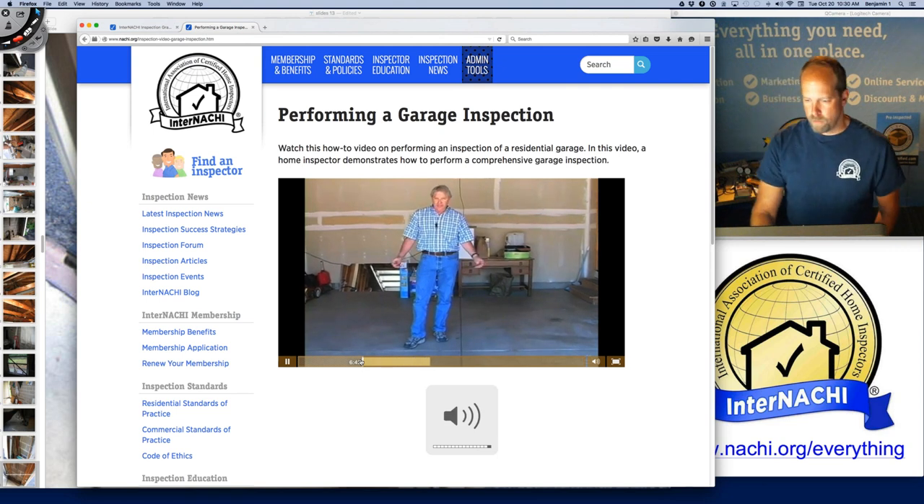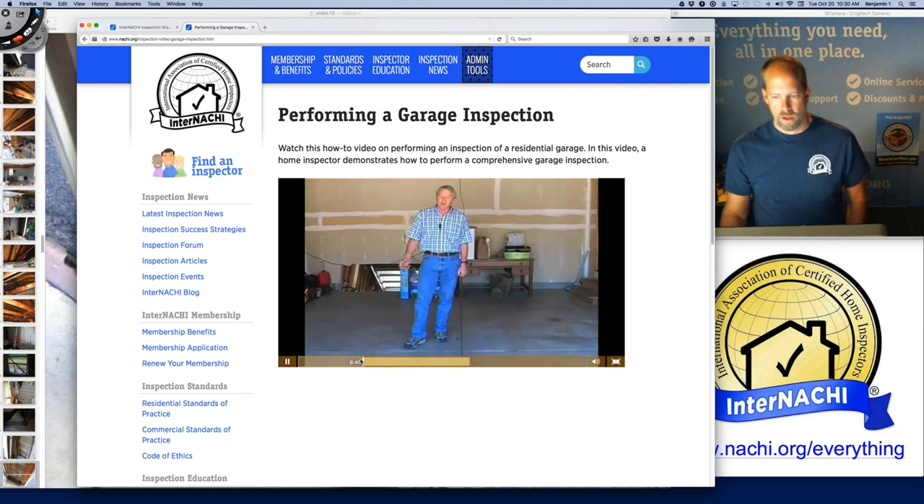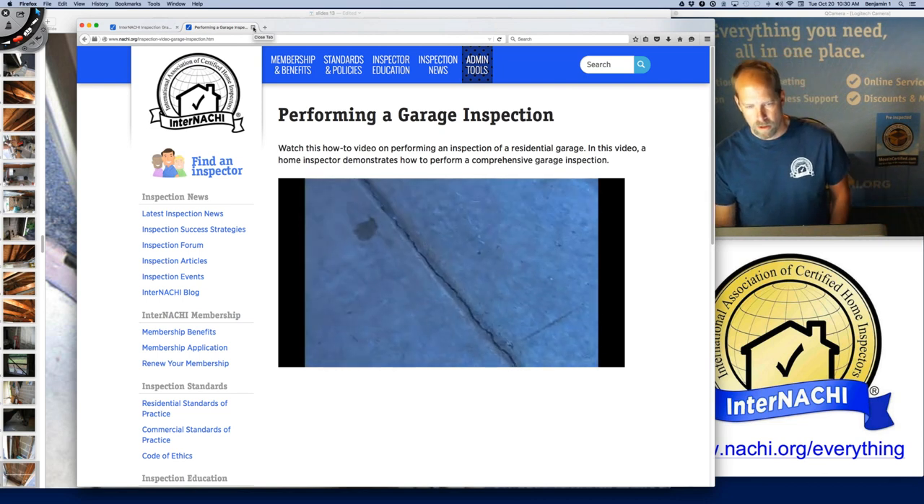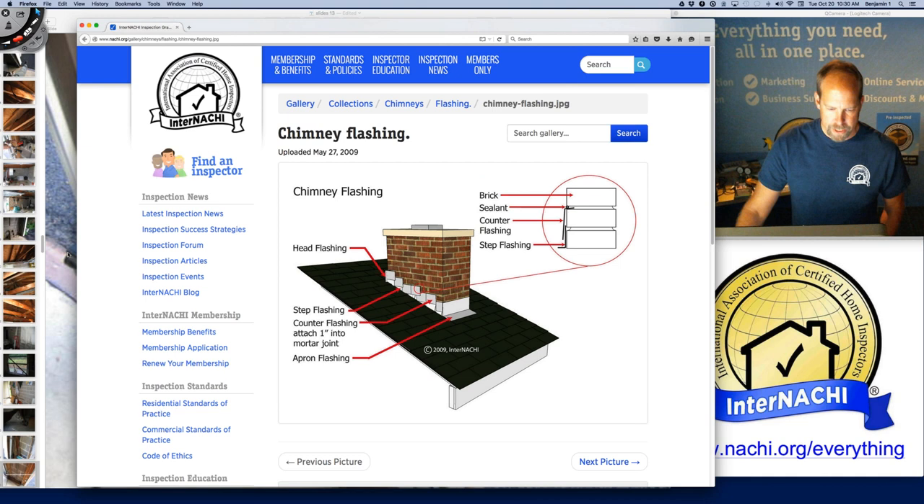Kenton mentions that control joints make concrete a little thinner, and since it's thinner that's where it's weaker and will crack. You can see that these control joints have done their job.